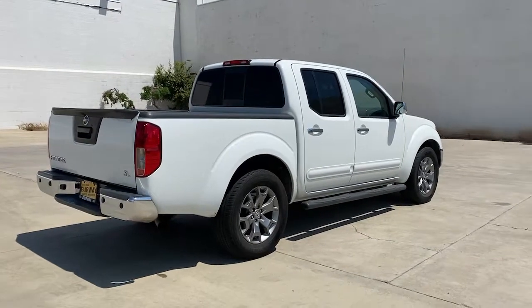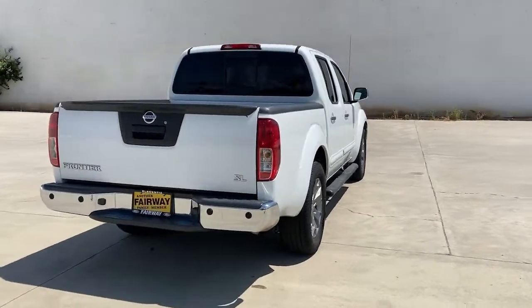Comfortable, capable, and hard-working, this popular midsize pickup is waiting just for you.